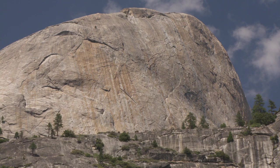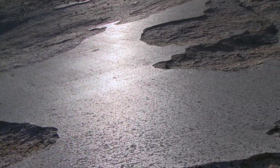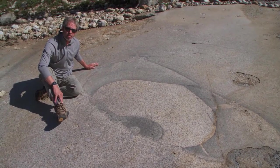But there are a lot of features out here that none of us understand. When you walk around on these glaciated surfaces, you can find a lot of really unusual things. Some of them I think we understand and some of them are great mysteries.